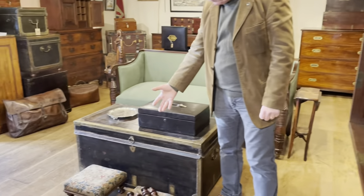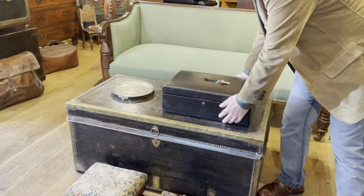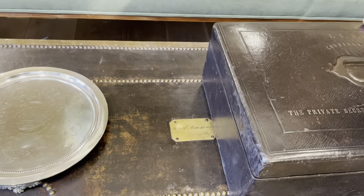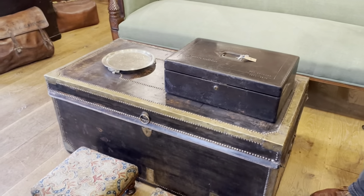Two little footstools with removable legs and their original needlework. And Major Armstrong's trunk — he was famous for being involved in the Battle of Bussendon, thought by many to be the last battle on British soil.